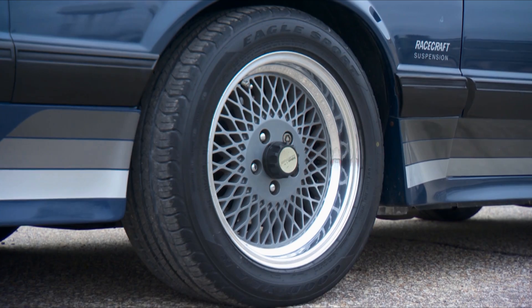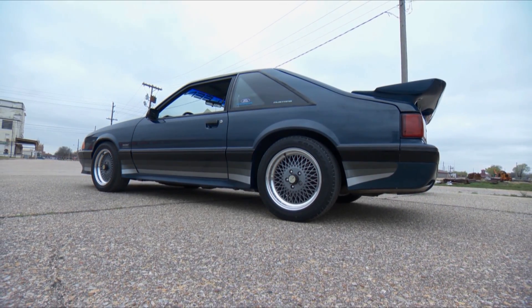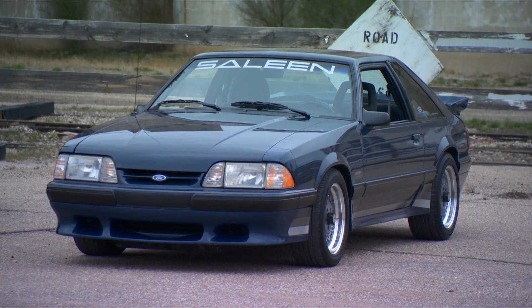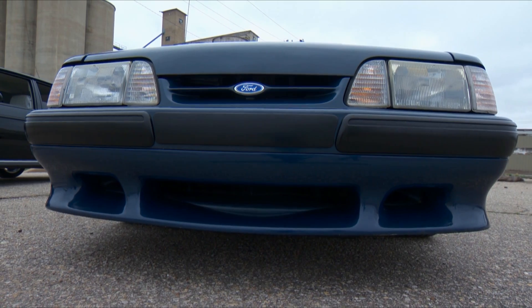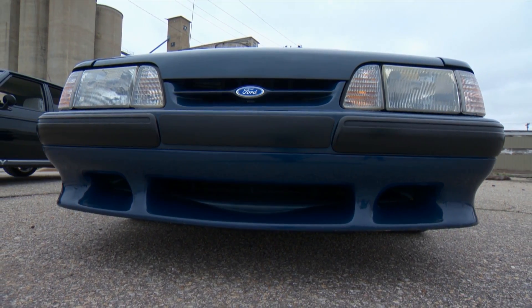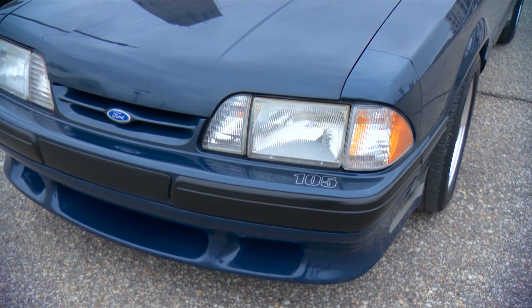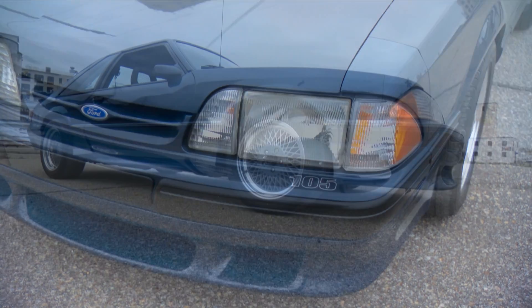These are special wheels that American Racing made for them — five lug instead of four lug. They're 15 inch, seven inches wide in the front and eight in the rear — that's a big wheel for that time. The balance panel has ducts for brake cooling and it does have four-wheel disc brakes. I see a number 105 there. Not sure how that started, but that's a typical Saleen touch.